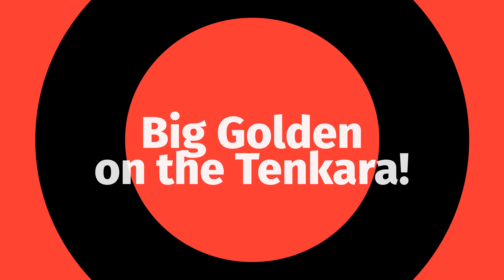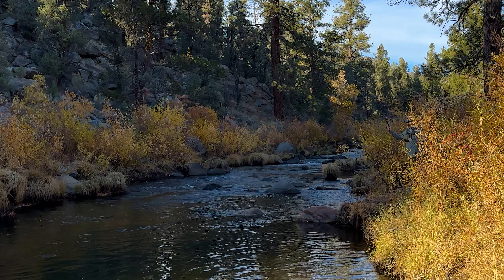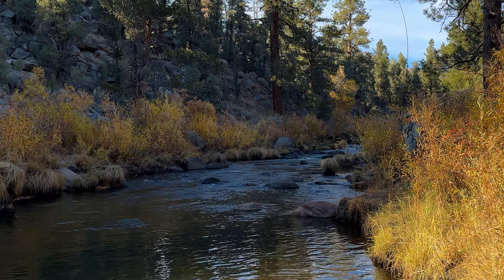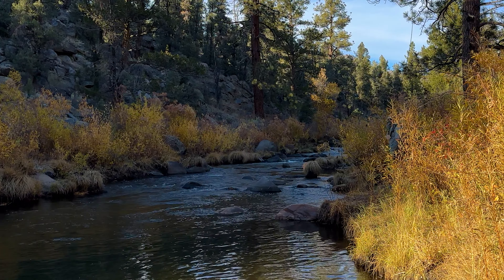My buddy DT2 actually brought some new tenkara rods and ended up hooking a fish that was probably bigger than mine — took him a good minute to get it in.